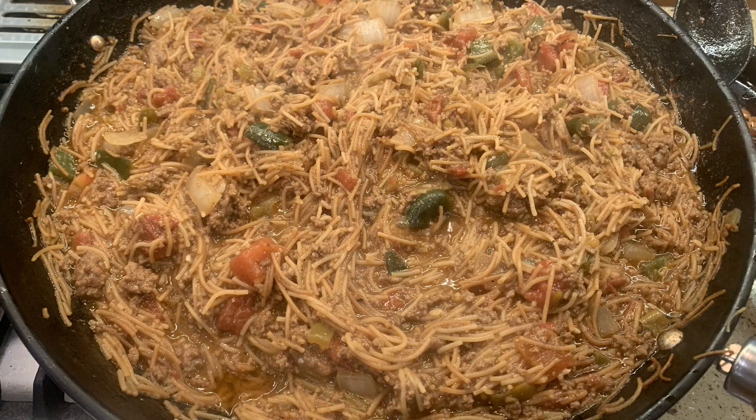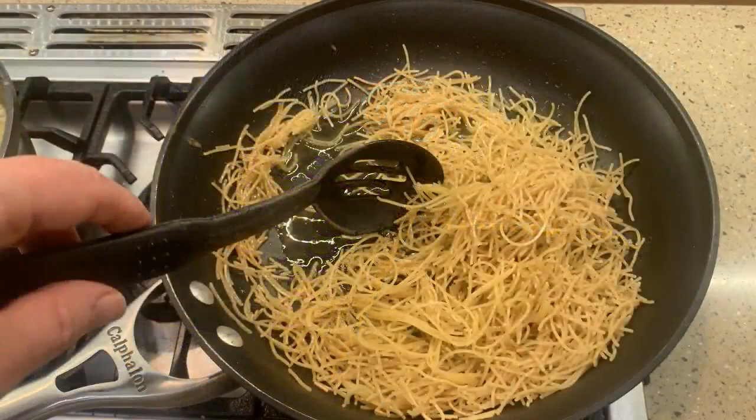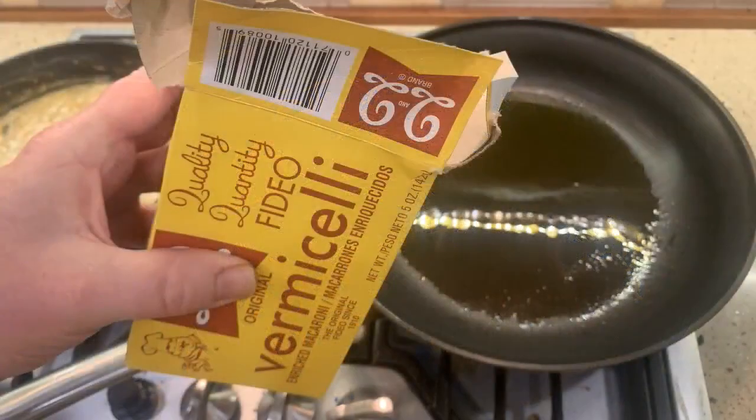Julieta from California asks: are Fizeo and Vermicelli the same, or am I mixing the two up? Julieta, this is a good question — Fizeo and Vermicelli are the same thing. Typically, Italian Vermicelli is found with other boxed pastas and is long like spaghetti. Vermicelli labeled Fizeo is found in the Latin aisle and is typically either broken pieces or bird's nest. But at the heart of it, they are the same pasta.